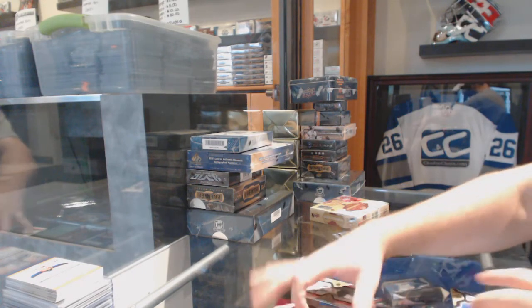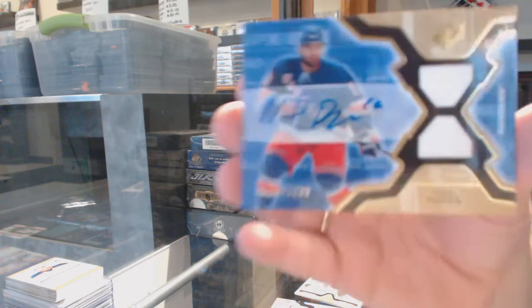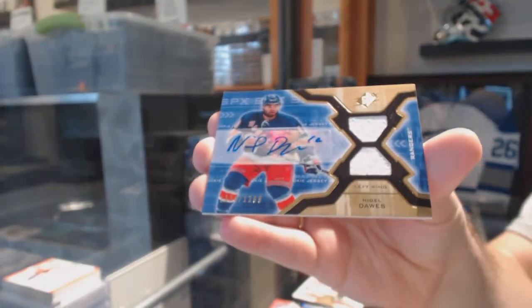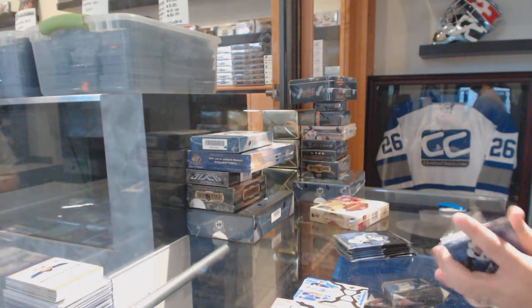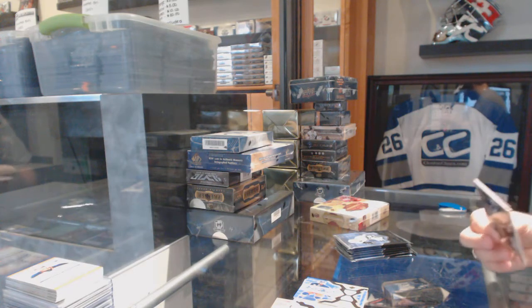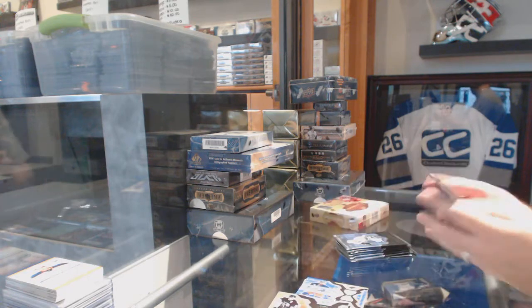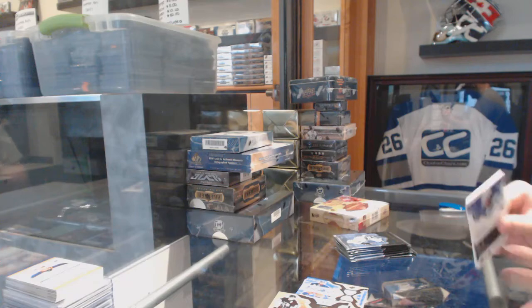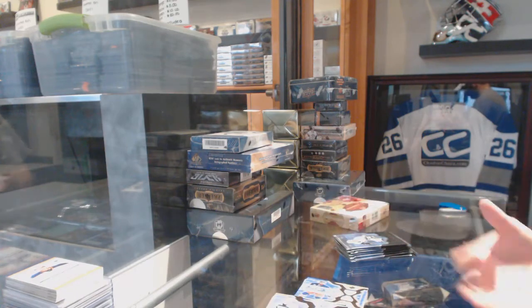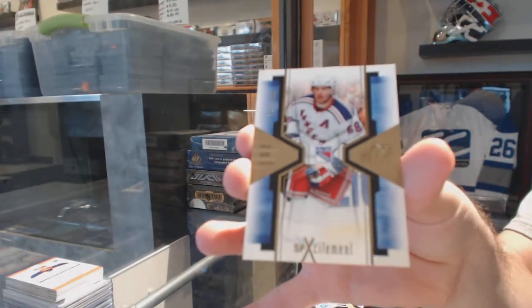For the Rangers we've got number two, 1299 dual rookie jersey auto, Nigel Dawes. Yeah, if you can, that'd be great — send to our Gmail. That'd be phenomenal, I love seeing stuff like that. How many colors was it? For the Rangers we've got SP excitement 999, Yarmor Yager.